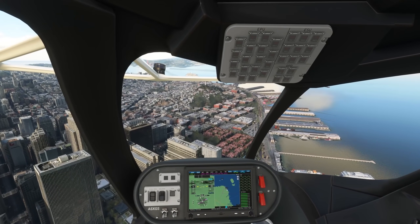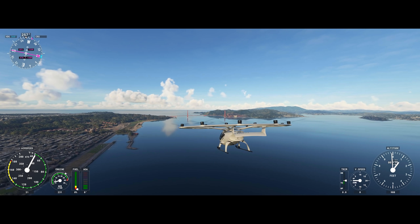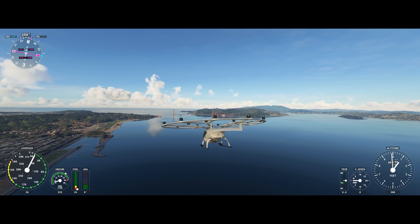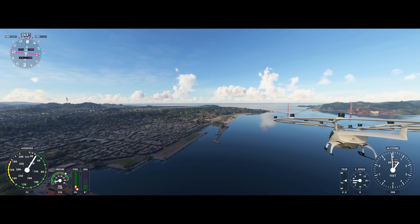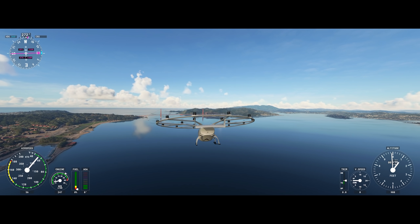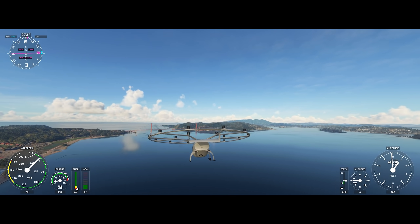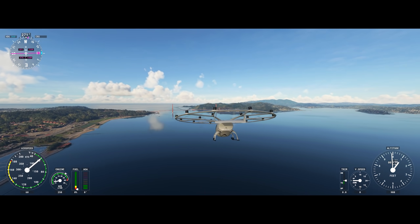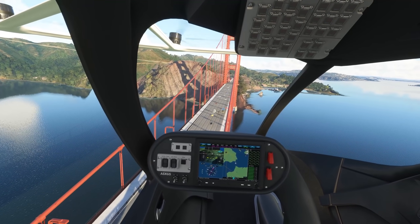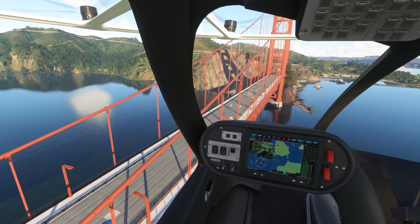Often in these videos I get asked: does the Tobii Eye Tracker support ultra-widescreen monitors? The answer is yes — here I am flying on an ultra-widescreen monitor, although it should be pointed out that the Tobii Eye Tracker has a max recommended screen size of 27 inches. The ultra-widescreen monitor here is 34 inches, and I have actually used it on my TV which is 55 inches, but the eye tracking won't actually reach the edges of larger screens. You may get away with using larger monitors, but just be aware that 27 inches is the max recommended.